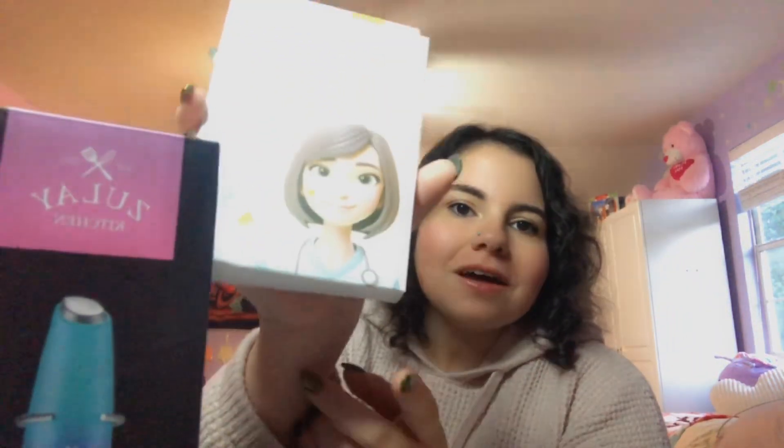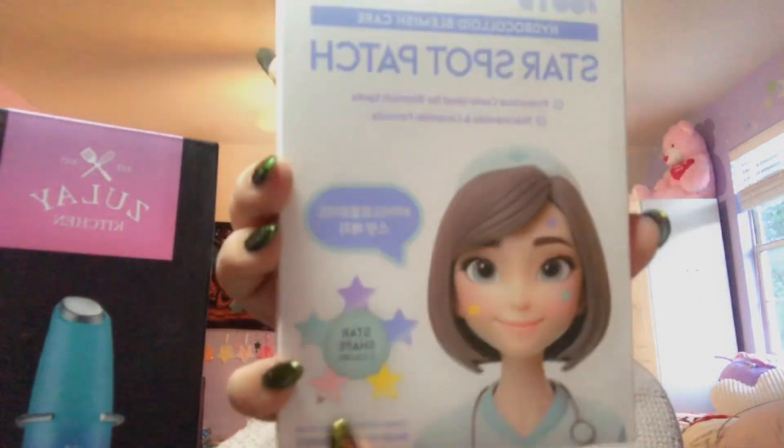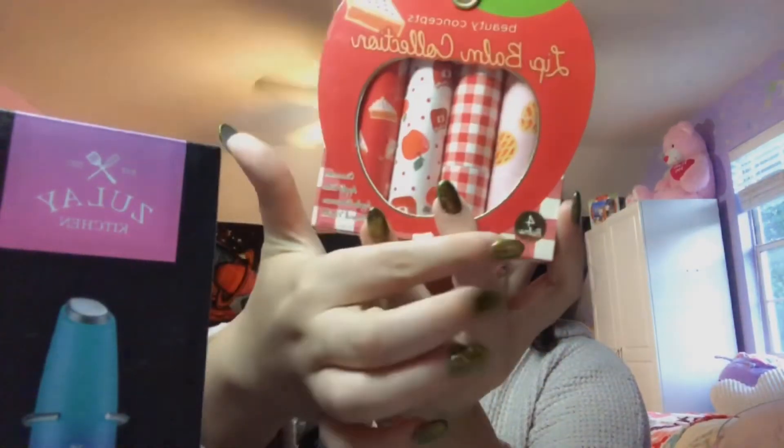I also got pimple patches — I honestly don't know why, but I just have them now in case. They're stars and look at the colors, so beautiful! I also got these lip balms, they're all apple scented, and I got some candy corn.